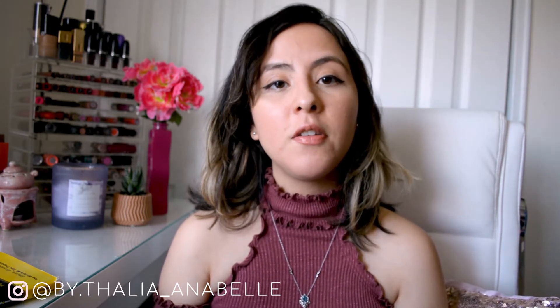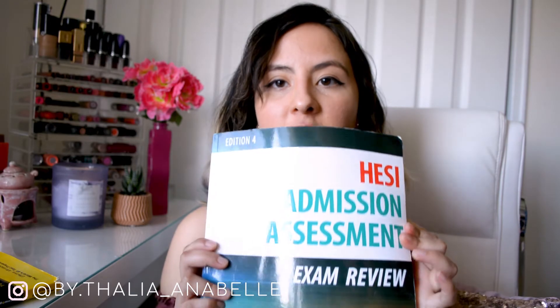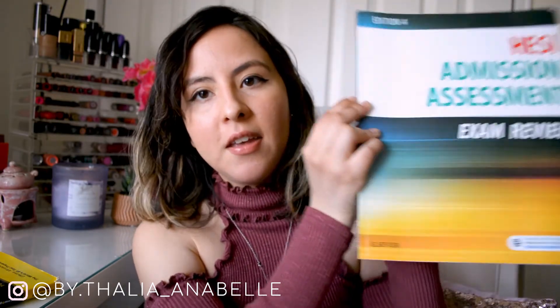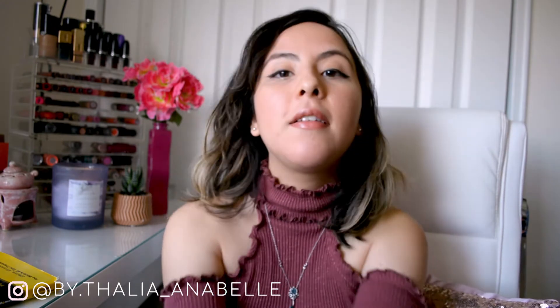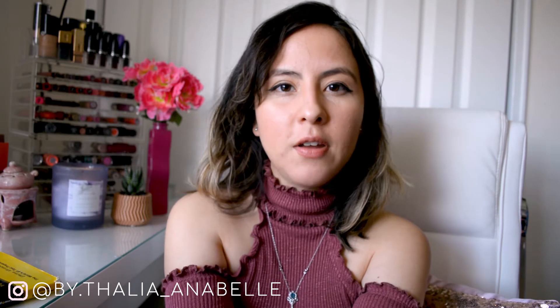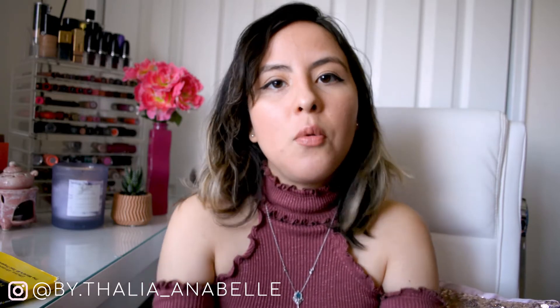With all of that in mind, there are three big study materials I recommend that helped me a lot. The biggest one is the HESI Admission Assessment Exam Review. It is by the people that make the exam — Elsevier — the company that makes the admissions test. It's always a great resource to buy the book from the people that make the exam, because they know exactly what's going to be on it.